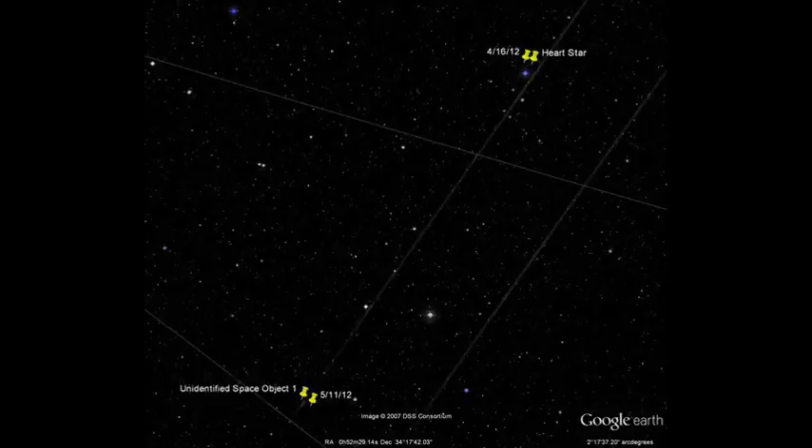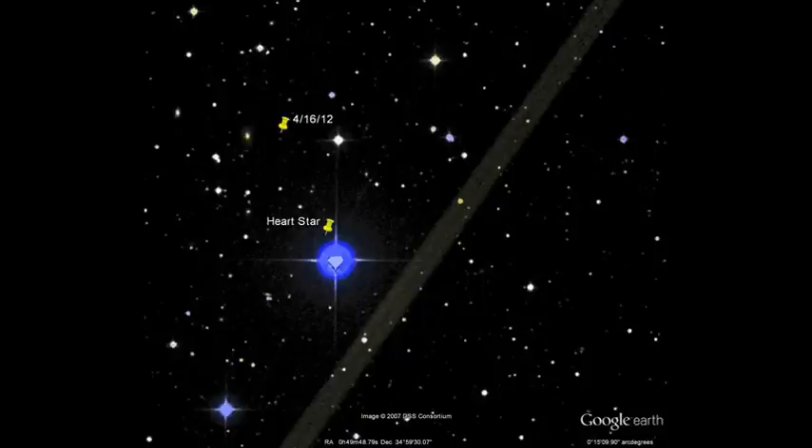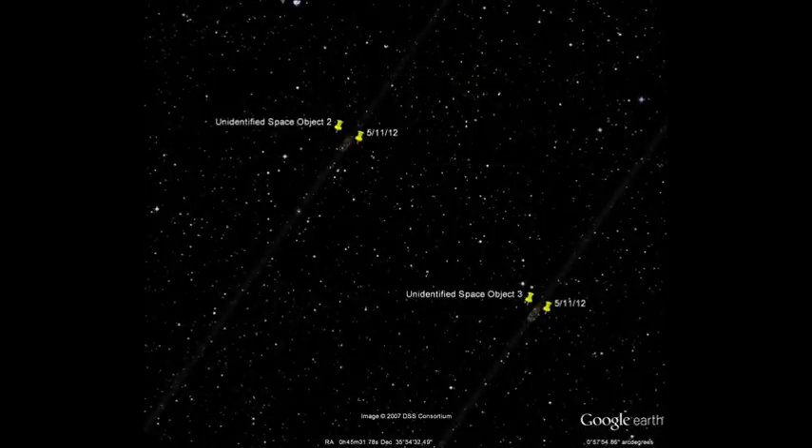I found this heart-shaped star — as you can see, there's the date 4/16/12 — and I had no marker on this line. I would have put something on this line if I had seen it. Any kind of anomaly I name — wormhole, space line, something.